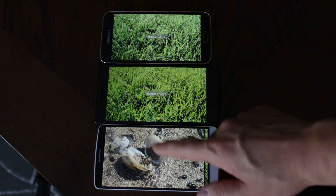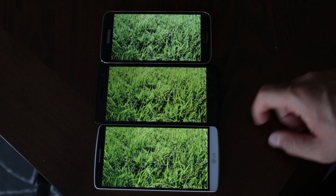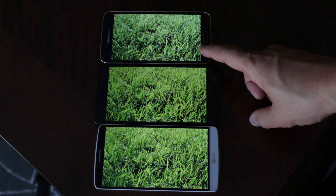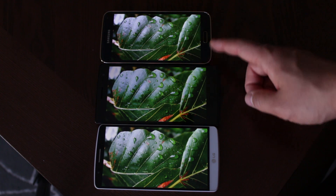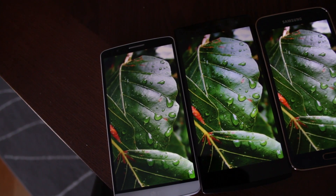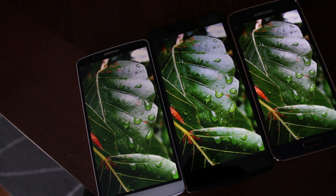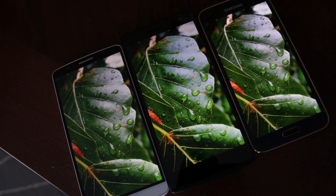Looking at green colors, the LTEA has more natural looking greens than the other two. On the second green colors test you can start nitpicking — the LTEA still has better green replication with the best contrast. The LG G3 looks more overexposed and the worst out of the three, but they all look fantastic. The LTEA has the most accurate looking colors all around.